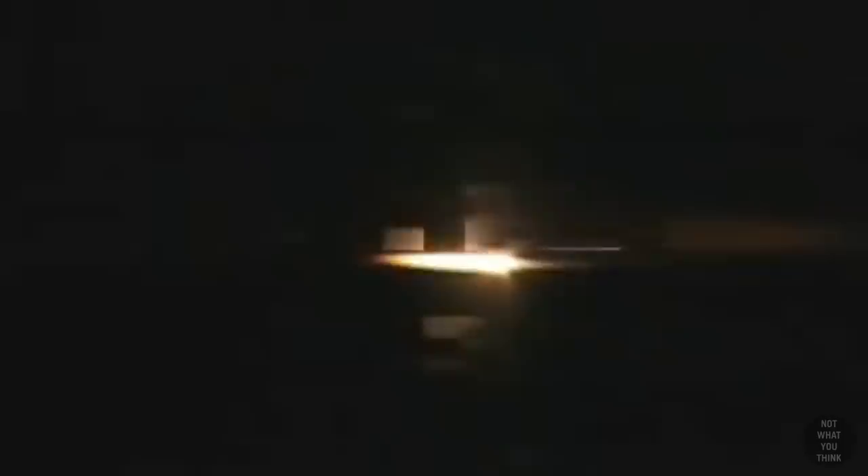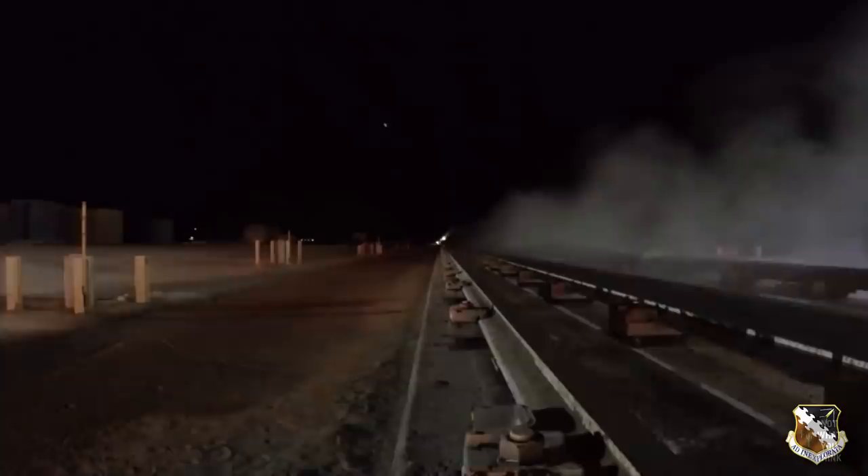And this is what it looked like. Don't worry, we got another angle of it — but don't blink or you'll miss it.